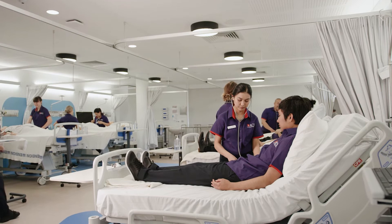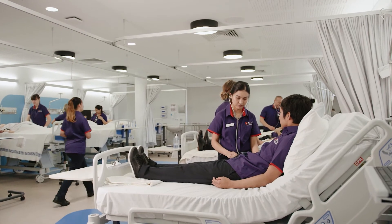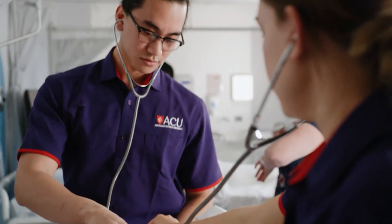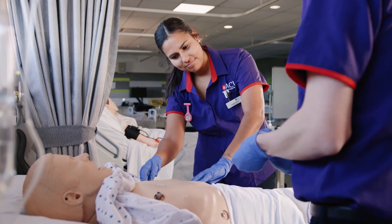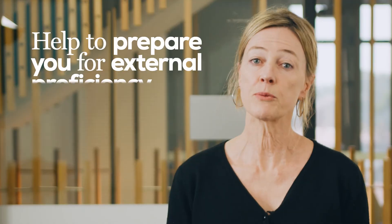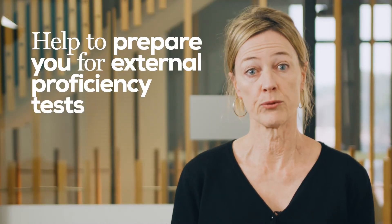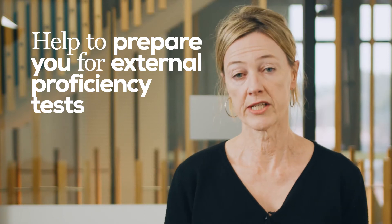For nursing, an English proficiency test is also required for entry, but many students who will be studying nursing do decide to take TPP first because it lays a solid foundation for anyone who wants to succeed in a health science degree. With TPP you also study units which support your English language proficiency development and help to prepare you for external proficiency tests required for course entry or registration purposes.